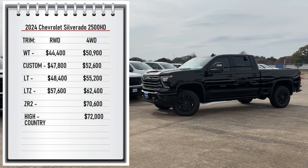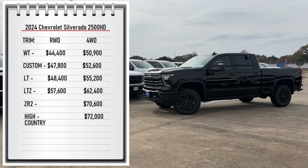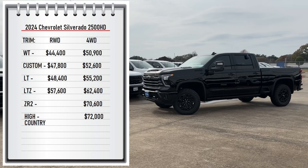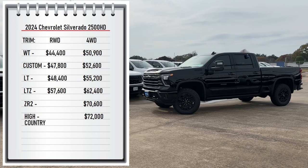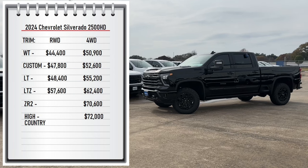First let's start with pricing. The 2500 comes with two available drivetrains — rear-wheel drive starting at $44,000 and four-wheel drive starting at $50,900. It comes with six available trims, from the base work truck at $44,400 all the way up to $72,000 for my tester, the High Country trim.